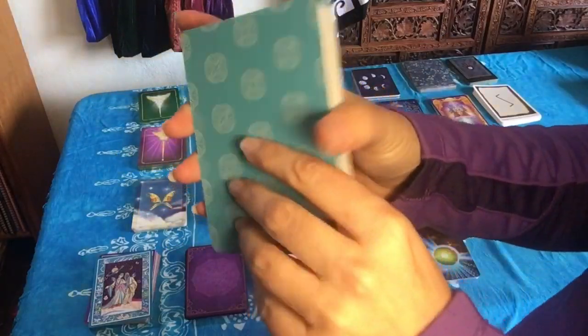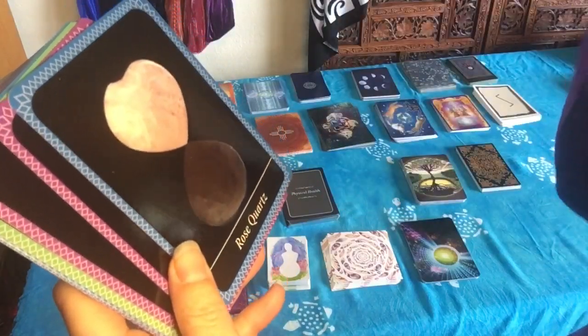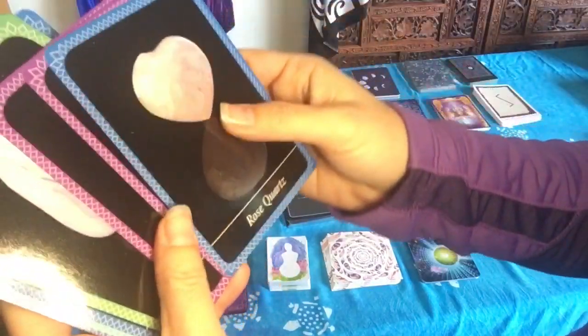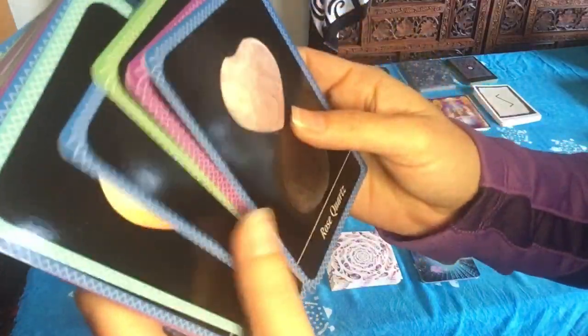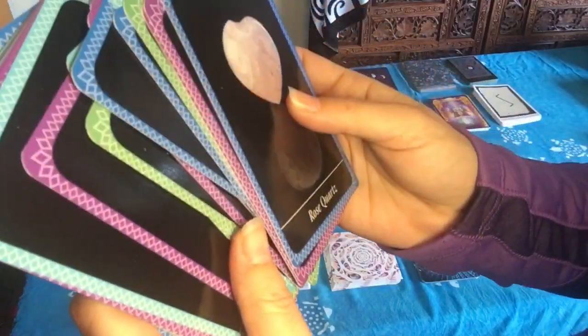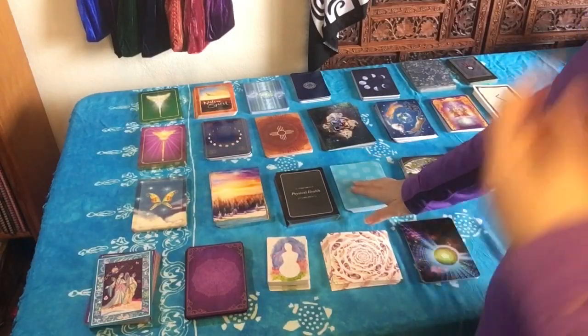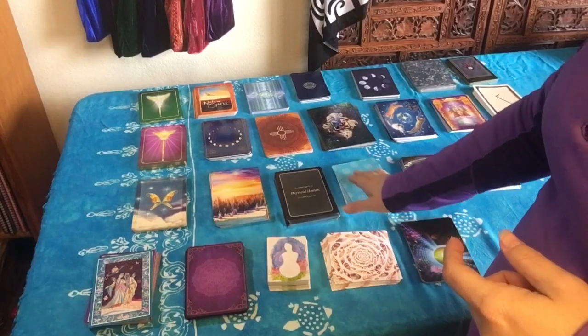This next one is the Crystal Wisdom Oracle. There's just a picture of a crystal on the front, and you can do a pull to see what energy you need for the day. There are multiple spreads in the book that you can use to create different energies, attract different things, and focus your energy. I don't typically use this one in conjunction with tarot cards — I use this one all by itself.